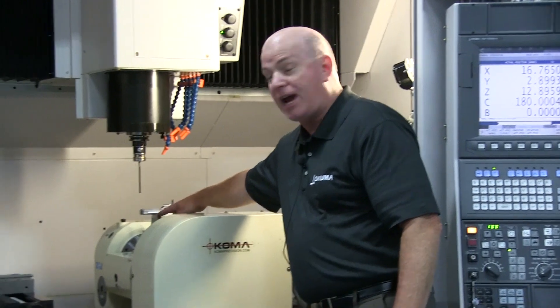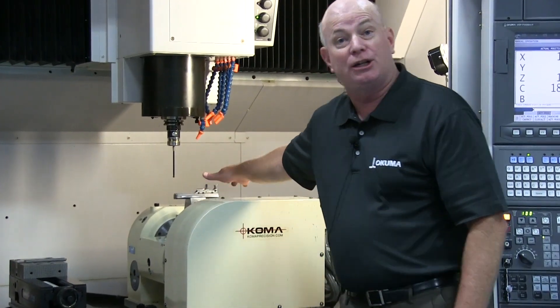Added to that is an Okuma technology called Machining Navi, which actually reduces the chatter of machining this stainless steel part.